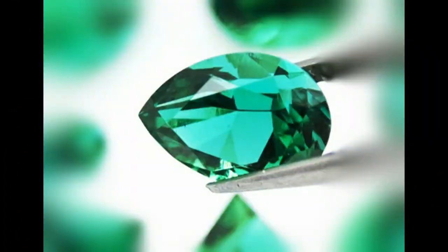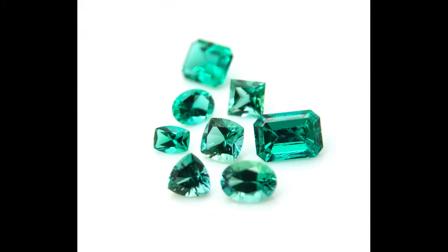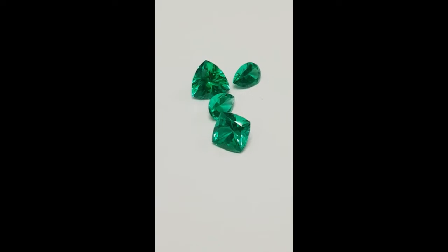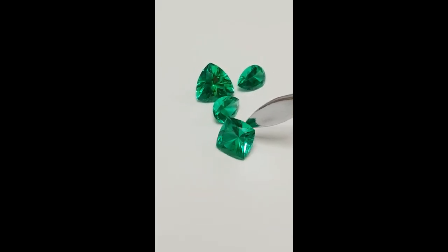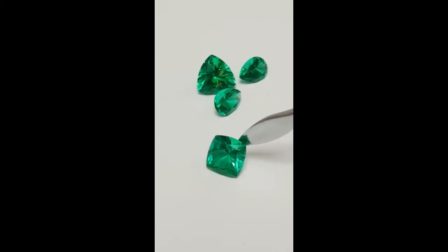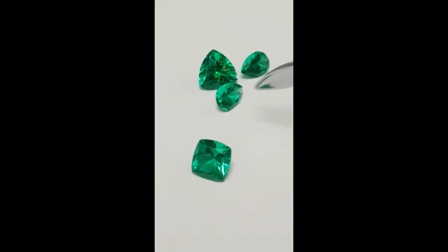This technology is absolutely amazing — it allows us to receive such beautiful gemstones of the highest quality without damaging nature or harming our ecology. This is absolutely fantastic. However, does it mean that the price of them should also become cheaper? And the answer is definitely yes.